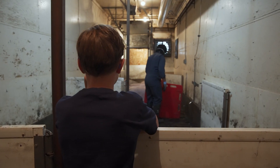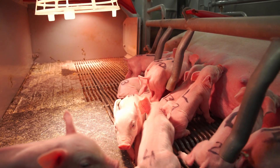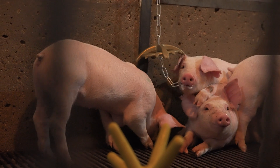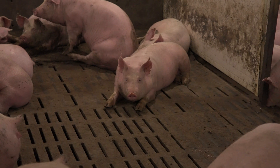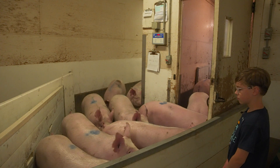We also have what we call three-site production, where the sows are on a separate site and they farrow in one barn. Then their pigs, once they're weaned, move into what's called a nursery barn. And when they get too big for that barn, they go into what we call the finishing barn. So I guess there's four different types of barns: the farrow-to-finish, the farrowing, the nursery, and the finishing barn. We'll see you next time.